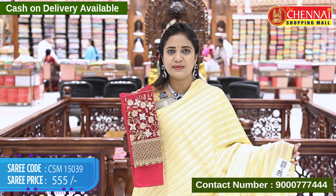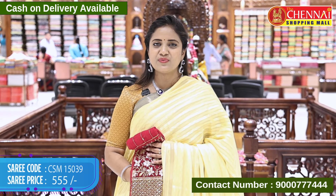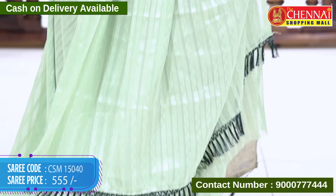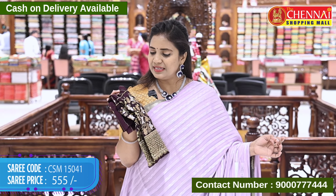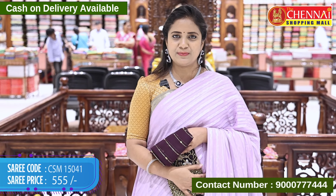Yellow and red color — beautiful one, saree code CSM 15039, price 555 rupees. Light green and dark green combination, code CSM 15040, price 555 rupees. Lavender and purple color blouse — this combination is superb, code CSM 15041, price 555 rupees.